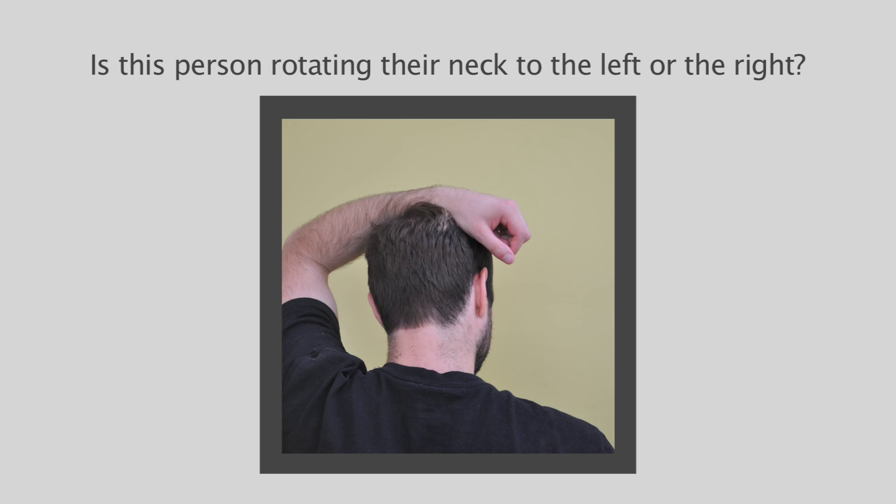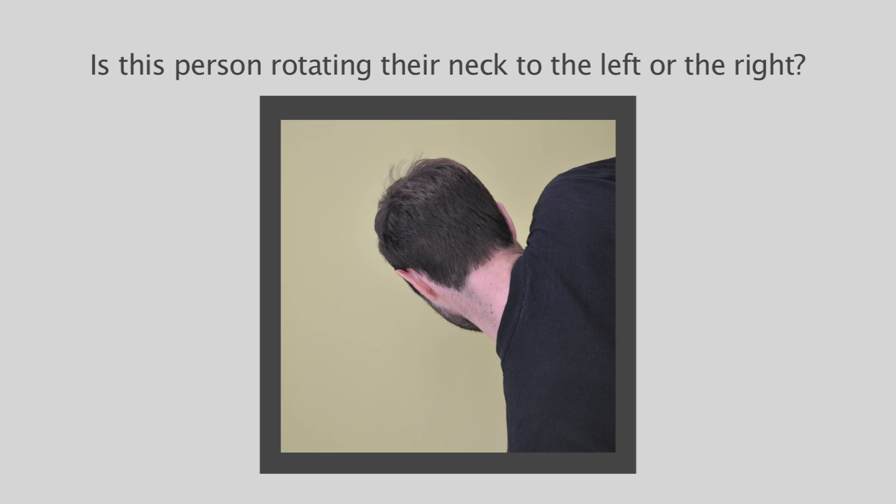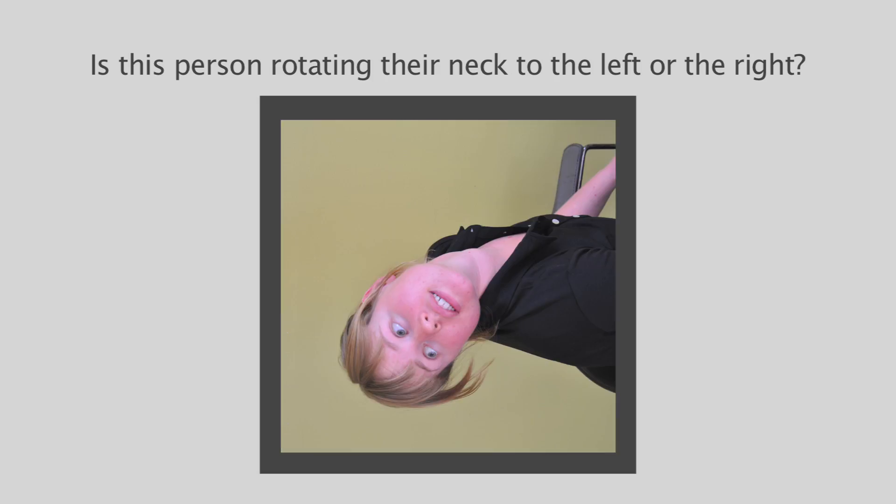From the study we found out how long a normal response is — it takes about one and a half seconds approximately, and people are generally about 90% accurate. For the most part of our study we actually excluded people who had current neck pain, and then we'll compare the people with current neck pain to the people without and see if there's a difference there.